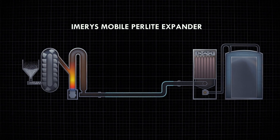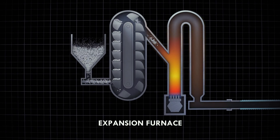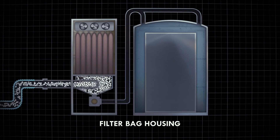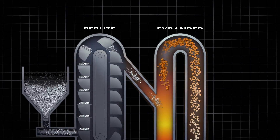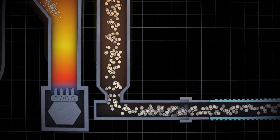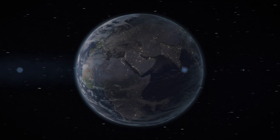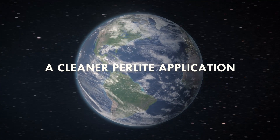Once the mobile expander is on-site, the Emirates team expands the perlite ore and conveys it through a series of pneumatic tubes into the void spaces. Our portable expander plant uses a negative draft system equipped with a filter house under negative pressure, preventing perlite from leaking into the atmosphere. Superheating the water particles trapped inside the perlite causes the ore to pop and expand, as powerful vacuums pull the expanded perlite through a long cooling tube to the filter bag housing, where it is pumped into your tank's annular spaces.